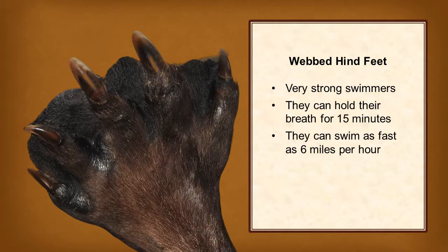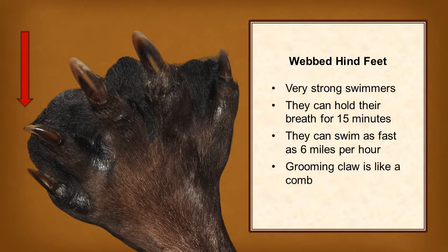Webbed hind feet are one example of a beaver adaptation. Like many animals who live in the water, beavers have webbed toes on their hind feet. This makes them very strong swimmers. They can hold their breath for 15 minutes and swim as fast as 6 miles per hour. They also have a grooming claw on their toe that is like a comb.